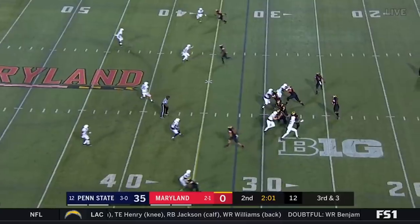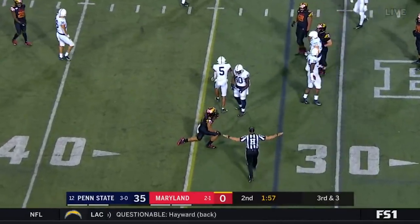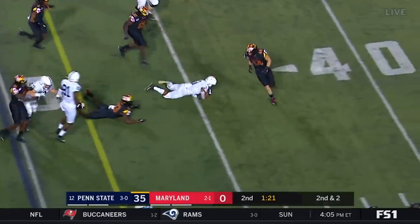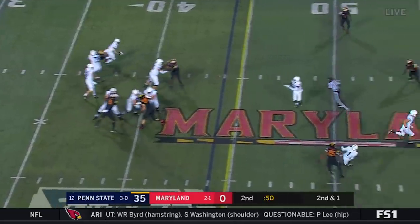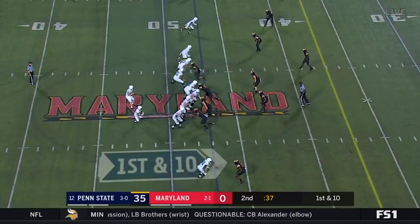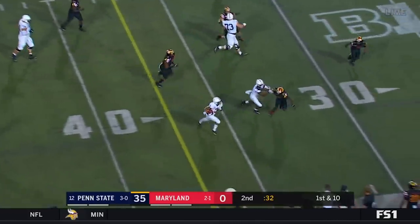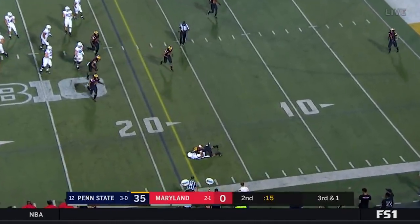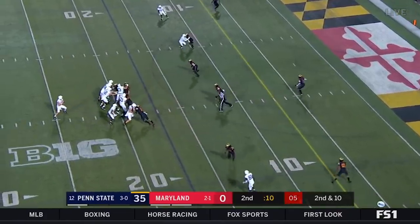Third down and three — settling in for that curl. Tyler Mabry incomplete. They relied on Journey Brown in the run game. Slade with a strain for the first down — they are moving fast. Those quick crosses and slants are there. That's why the middle of the field is so soft. Slade with his legs again gets a great block from Sullivan Brown — three incomplete passes. Sullivan Brown sits on it.